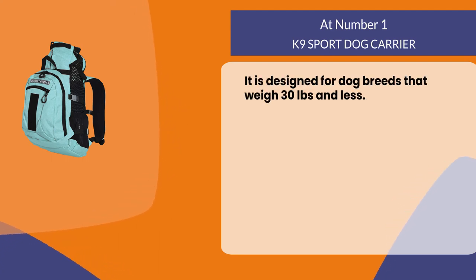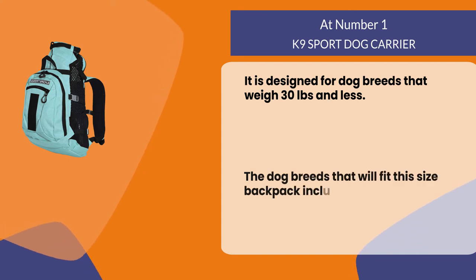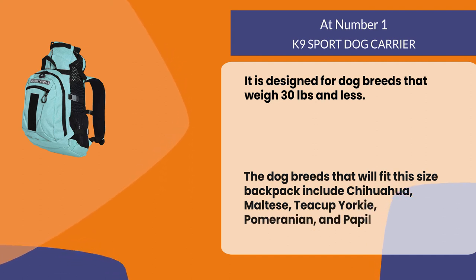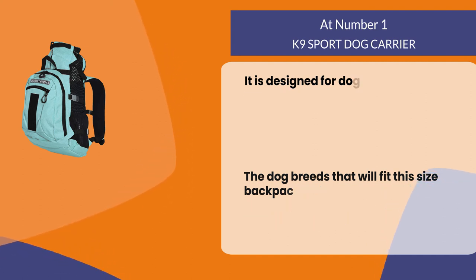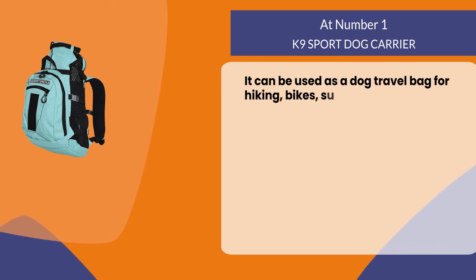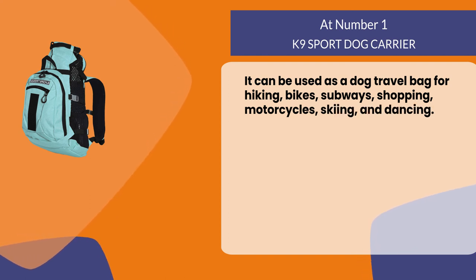At number one: the Canine Sport dog carrier. It is designed for dog breeds that weigh 30 pounds and less. The dog breeds that will fit this size backpack include Chihuahua, Maltese, Teacup Yorkie, Pomeranian, and Papillon. It can be used as a dog travel bag for hiking, bikes, subways, shopping, motorcycles, skiing, and dancing.